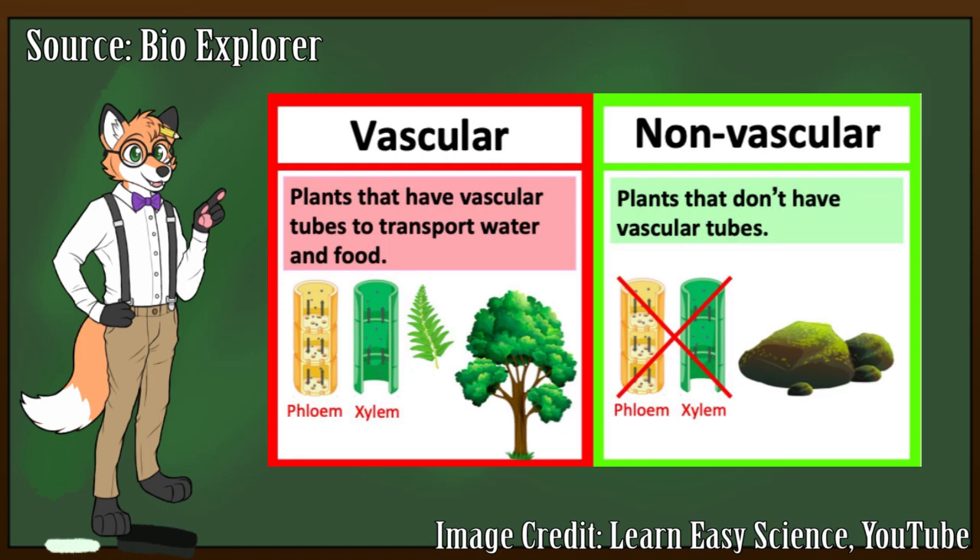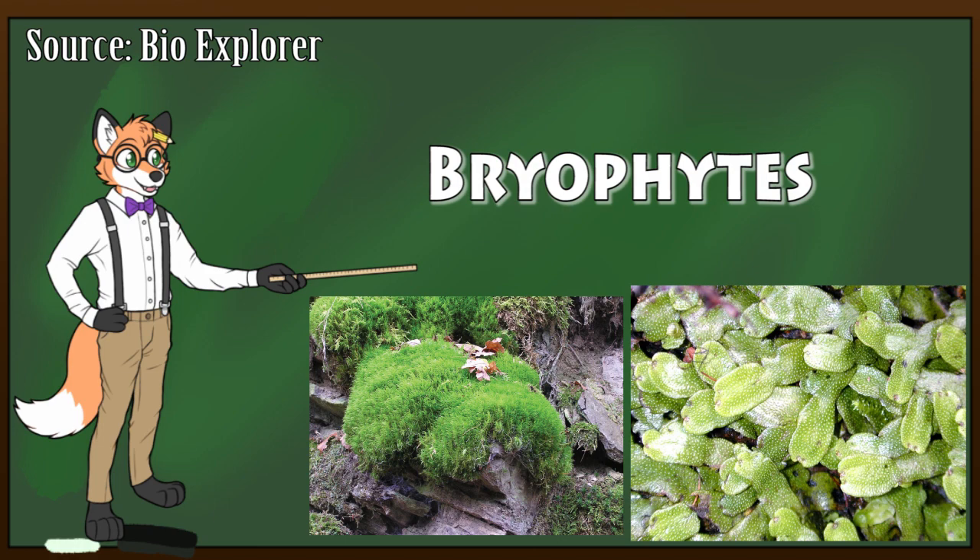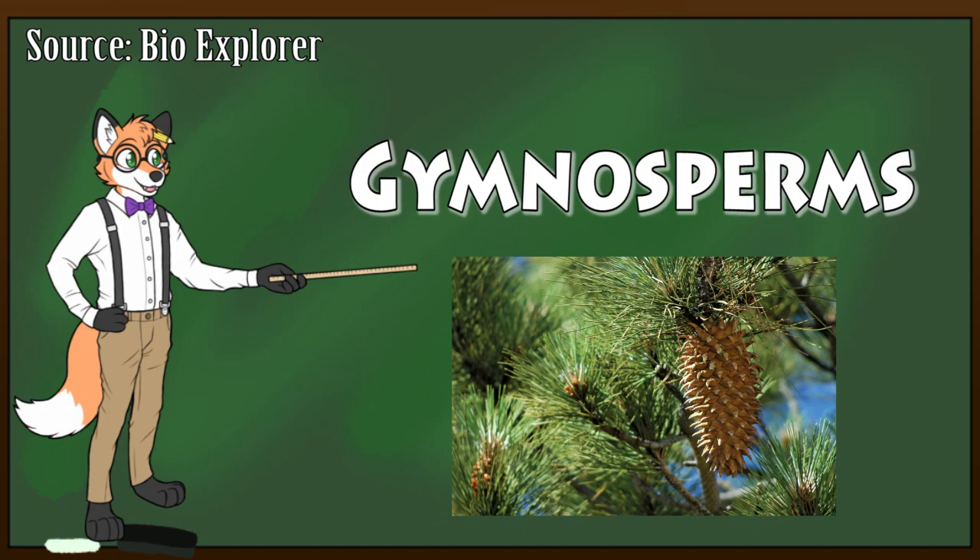However, if you want to get a bit more specific than that, plants are also separated into four major classes: bryophytes, which includes things like moss and liverworts; pteridophytes, which are more commonly known as ferns; gymnosperms, which spread their seeds using cones; and angiosperms, which spread seeds using things like flowers and fruits.